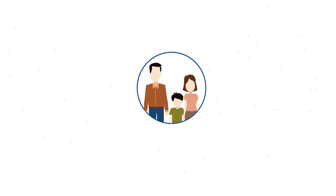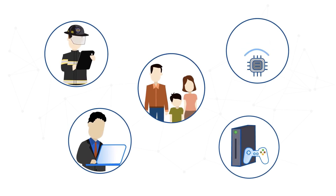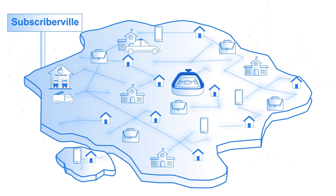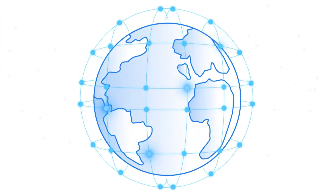Its lightweight footprint is easy to deploy and manage, as an offering to existing fixed and wireless internet services. It enables operators to offer ad blocking to a variety of market segments, including consumer, business, and public sector.